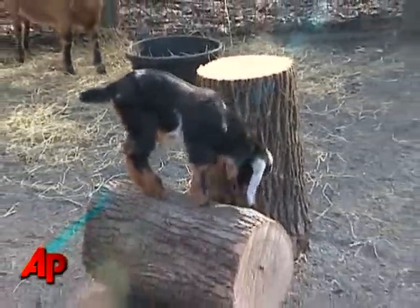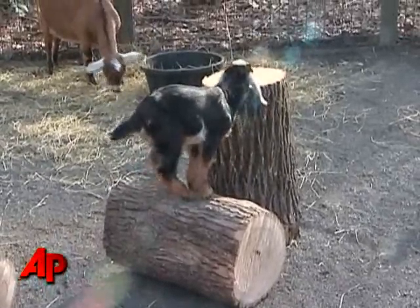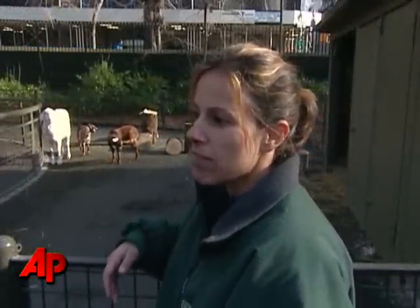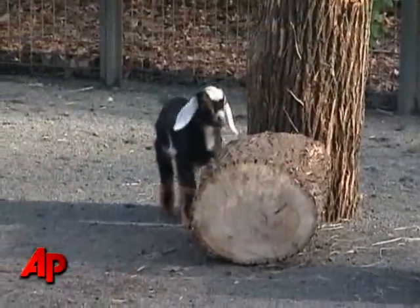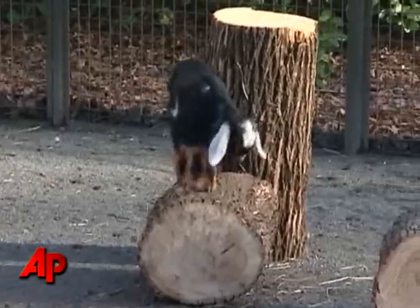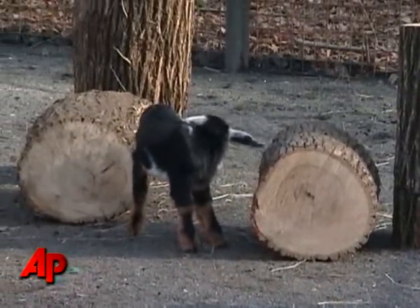They're not very rare. Actually, the miniature version of a Nubian is kind of new. The cross between the Nigerian dwarf and the Nubian is really just probably in the last five years people started doing it. It's getting very popular because they're a smaller goat, a little easier to manage because of their size, yet they still produce that rich milk that a full-size Nubian produces.